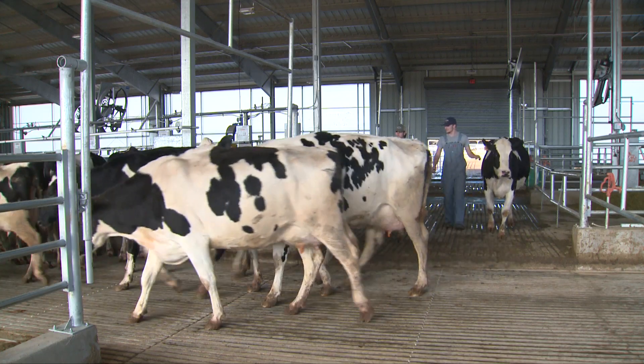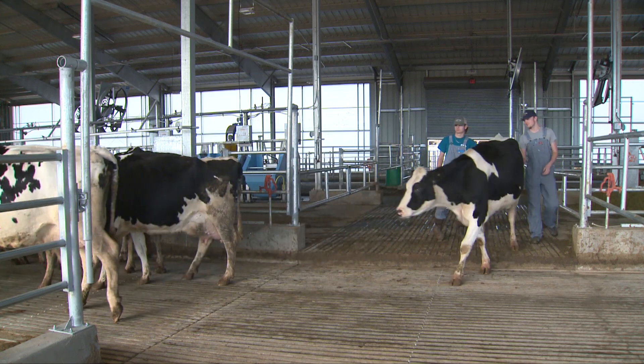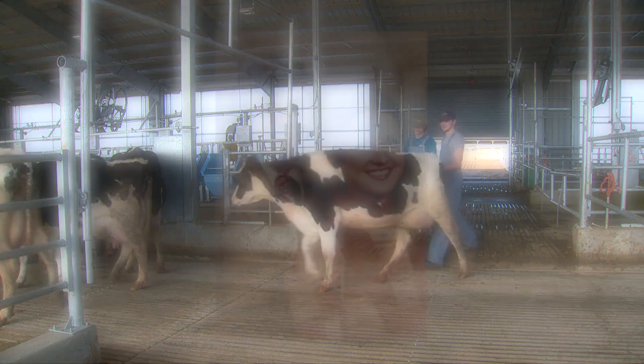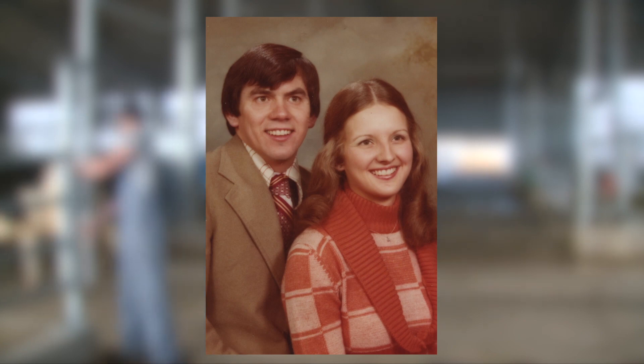Working with full-time faculty and staff, students have always been a critical part of this fully operational dairy farm. Two students who met and fell in love while working here were Kayleen and Larry Ferguson.